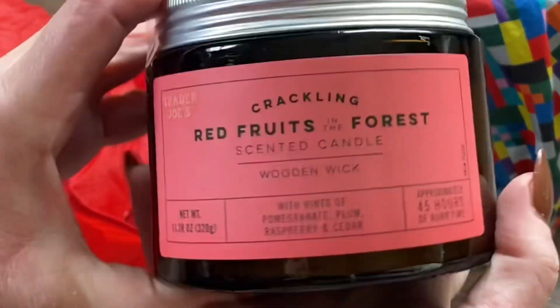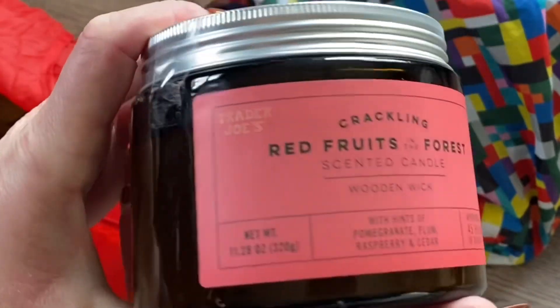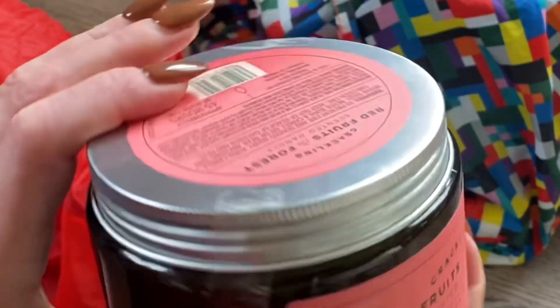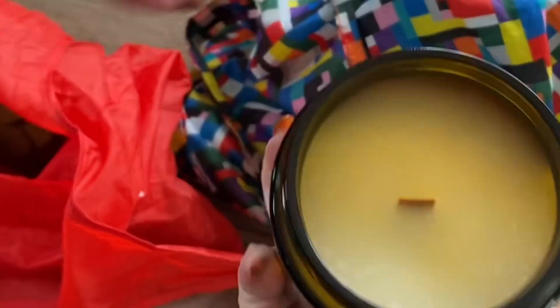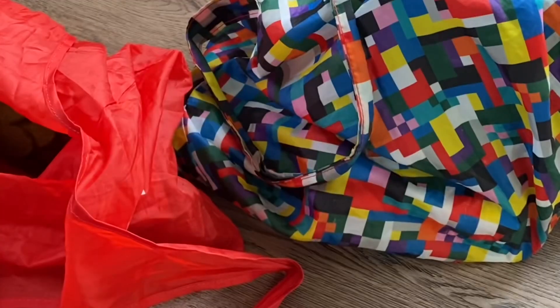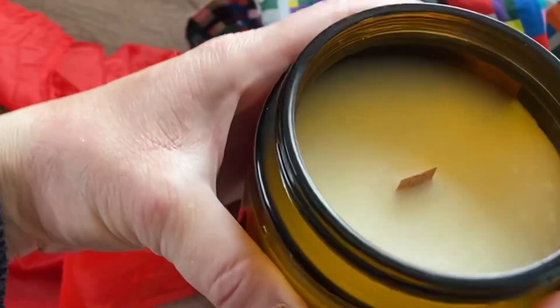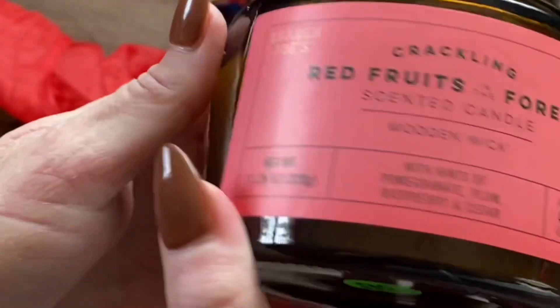I picked up a big candle — the crackling red fruits in the forest scented candle. It has a wood wick, which I'm pretty excited about. It smells rather nice, rather fresh. It'll be a nice glass jar for the holidays with a crackling wood wick.